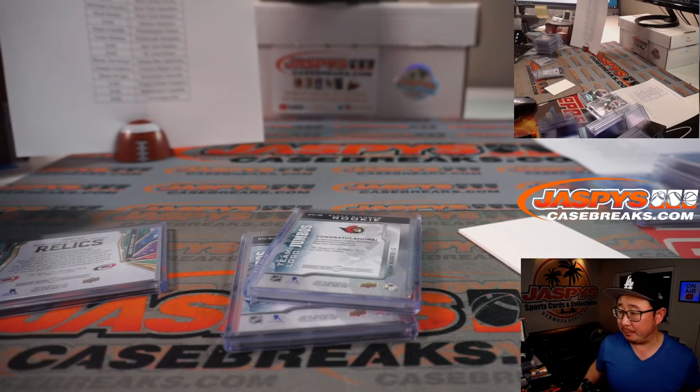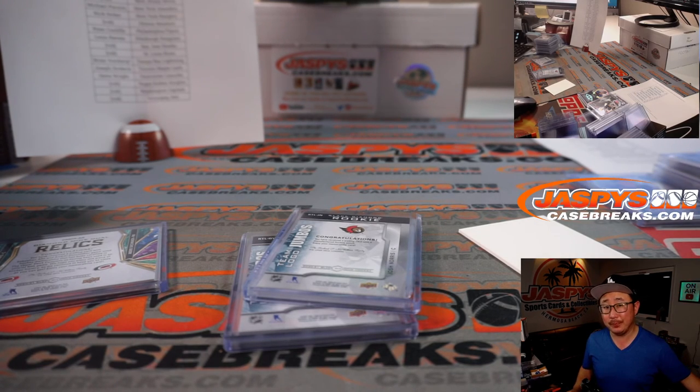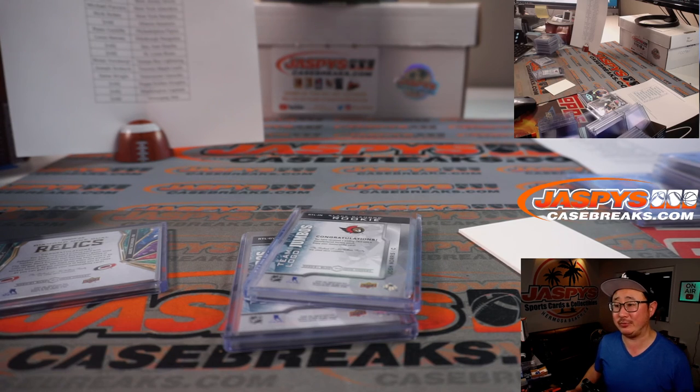And there you have it, ladies and gentlemen — Black Diamond pick your team eight in the books. I looked in the back and I don't think we have any more Black Diamond Hockey, but keep your eye out for more. Some pretty good stuff here. Thanks for watching, thanks for breaking with us — I'll see you next time. Bye-bye.